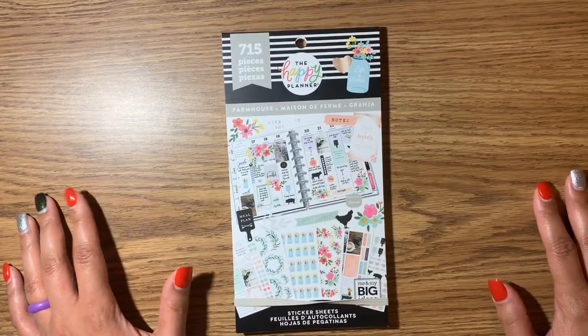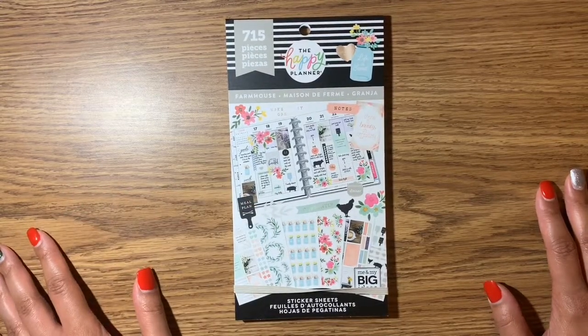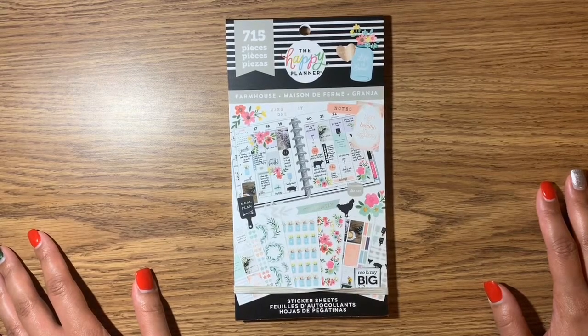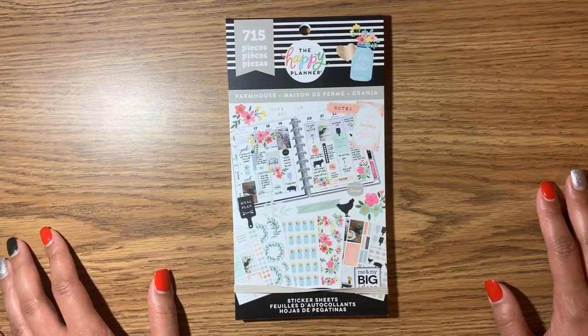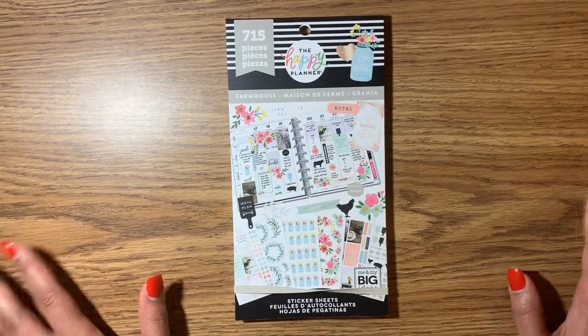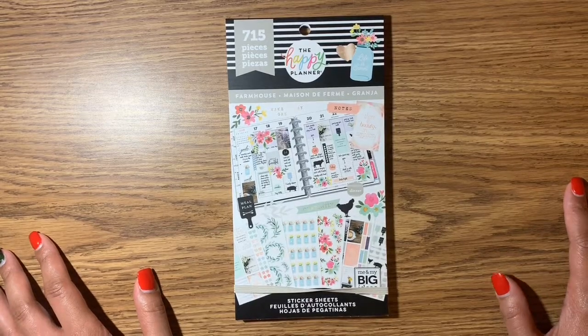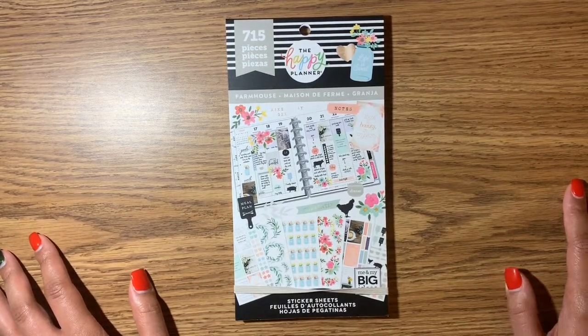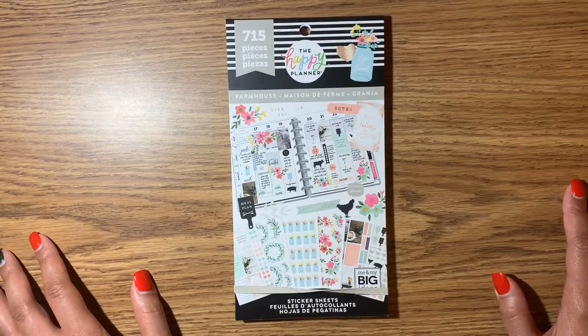Hey friends, how's it going? I just wanted to pop on here and give you another flip through of another sticker book. This time we'll be going through Farmhouse. I don't think I'm going to do the journaling doodles or the journaling one — I've seen quite a few of those. Go ahead and click that red subscribe button below so you won't miss another video, and click that notification bell as well. Thank you so much for all the support.